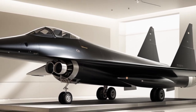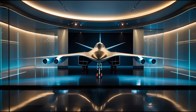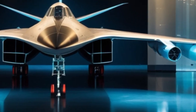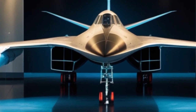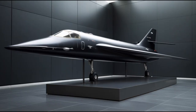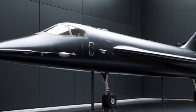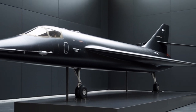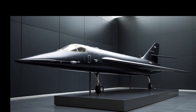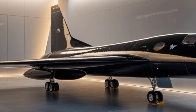Why bring the Blackbird back? In today's strategic environment, speed is once again a critical factor. With the rise of anti-access/area denial (A2/AD) systems, traditional aircraft are finding it harder to penetrate defended airspace. Drones can be jammed, satellites can be shot down or blinded. But a high-speed aircraft flying at the edge of space at Mach 5, with the ability to strike or vanish in minutes, offers a solution. The 2025 SR-71 can launch from a base in the US and reach any point on the globe in under two hours — a major advantage where every second counts.